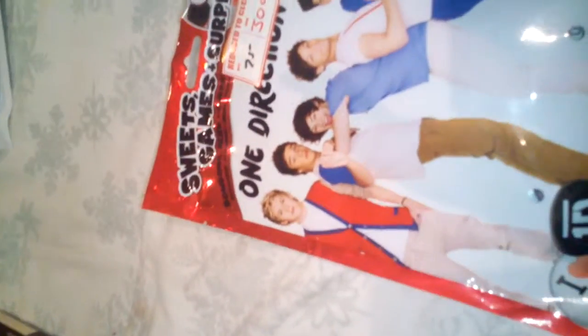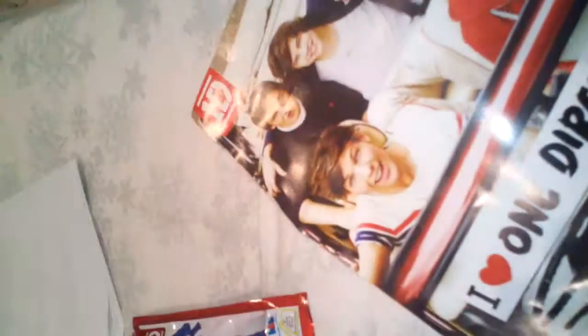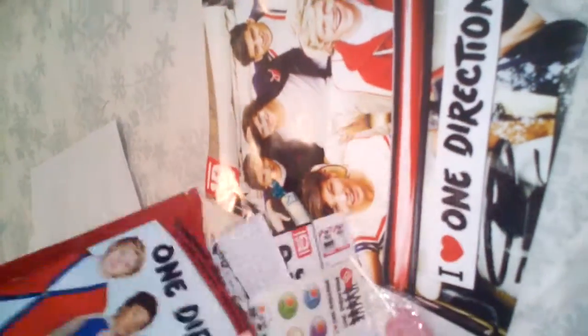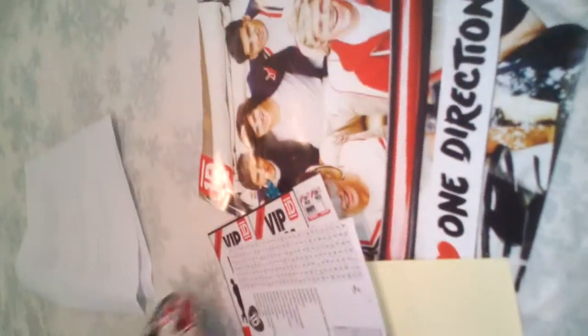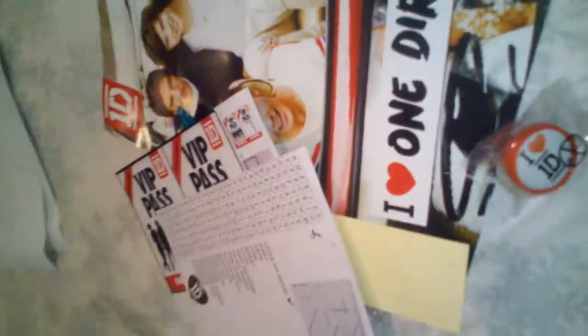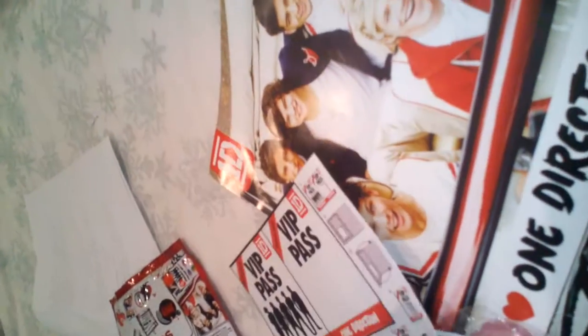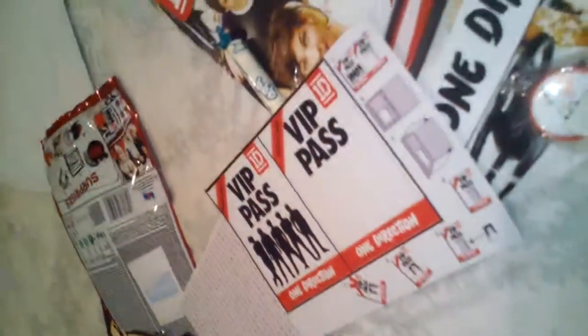Okay, I opened the second bag. I got the same poster but not broken this time — yay! Next, let's see what's inside. This time I got a stamp — the first one didn't have a stamp, that's weird. It's got One Direction on it. I got these instead this time.